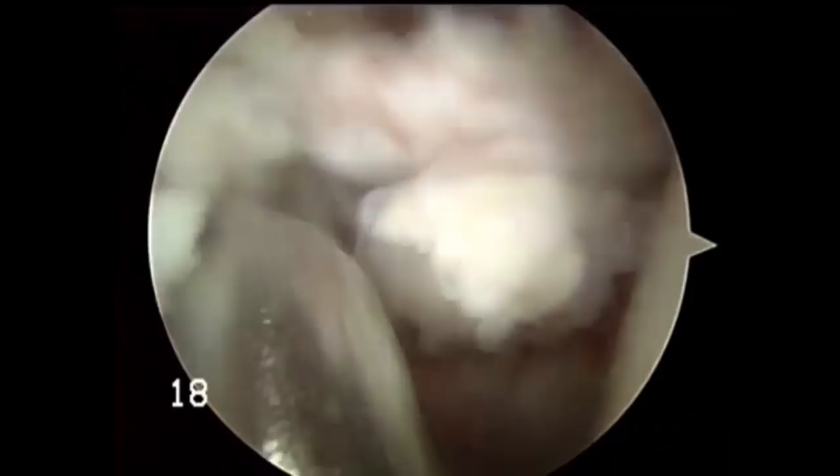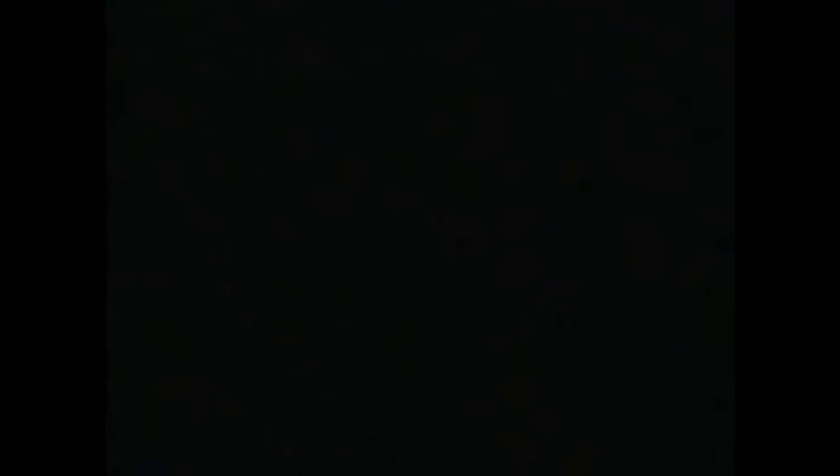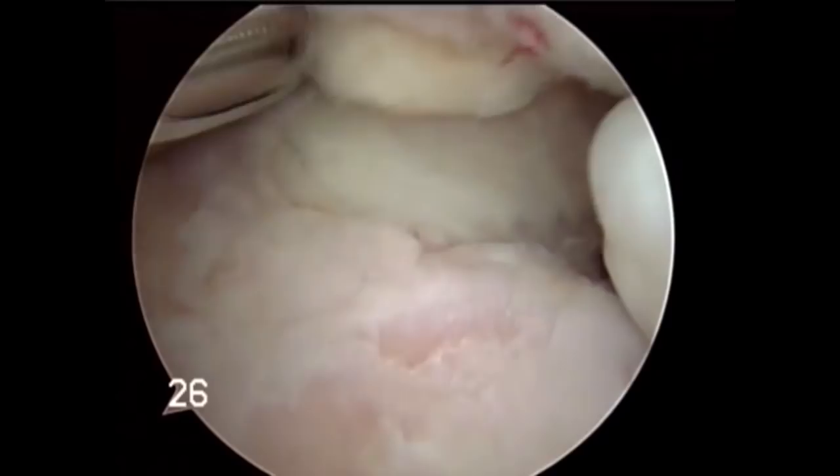As those loose bodies are evacuated from the joint, we're going to see the surface of the acetabulum. Clearly that surface has been eroded — that's not good articular surface. Now the surgeon is going to go behind the femoral head, and the probe is working its way posteriorly.